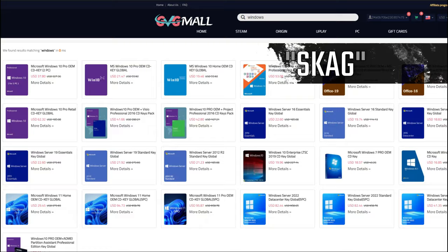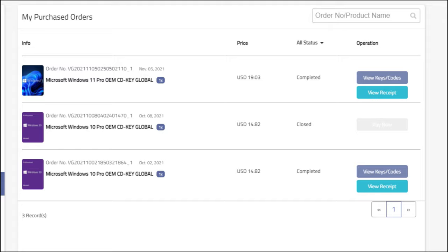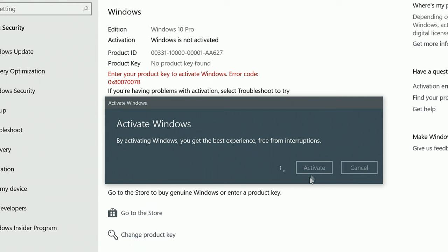Today's video sponsor is GVGMall. Using my SKG discount code gives 25% off across several products, making a Windows 10 serial key only $14. After payment you'll receive the key in your account and all you need to do is enter it in your Windows settings and you have an activated system.